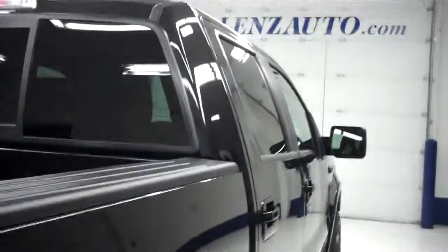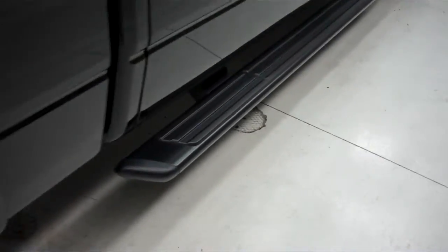Body is in great condition, no dings or dents. This is the FX4 off-road suspension package. Coming back up, you see the factory painted running boards and the rear tinted windows.